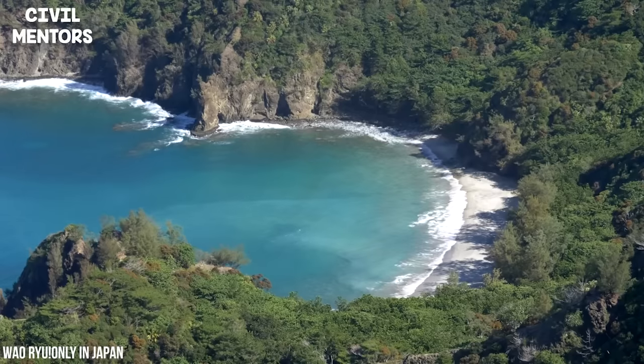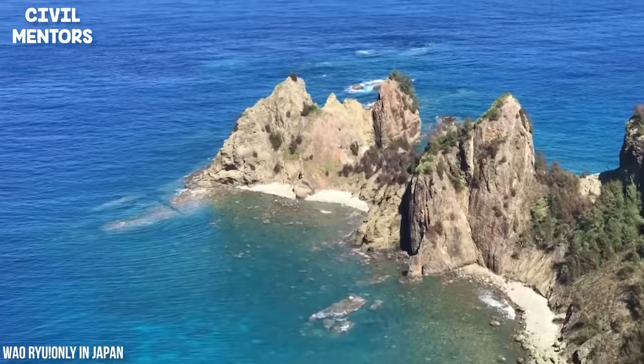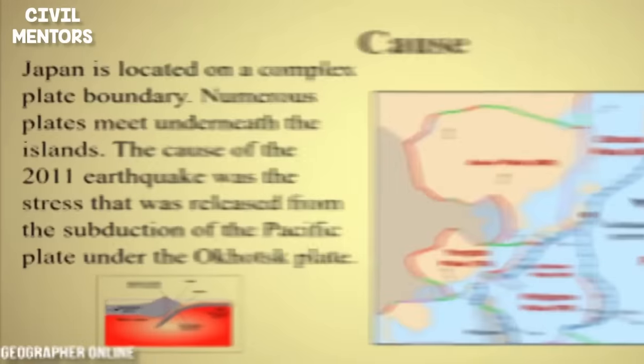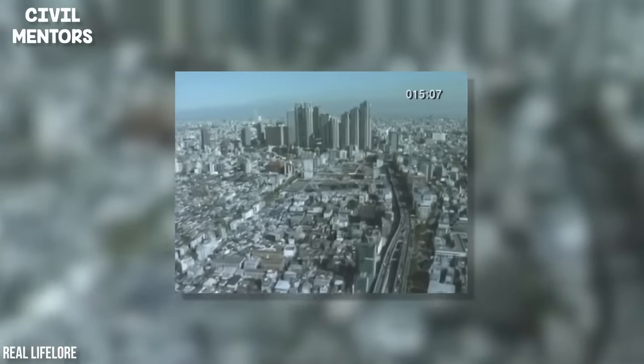The Japanese islands rest along the Pacific Ring of Fire and the Eurasian, Philippine, and Pacific tectonic plates. Japan sits on the margin where one plate is forced beneath the other, which causes a buildup of extraordinary pressures. An earthquake releases such pressures, sending strong vibrations that can sometimes raze an entire city to the ground.